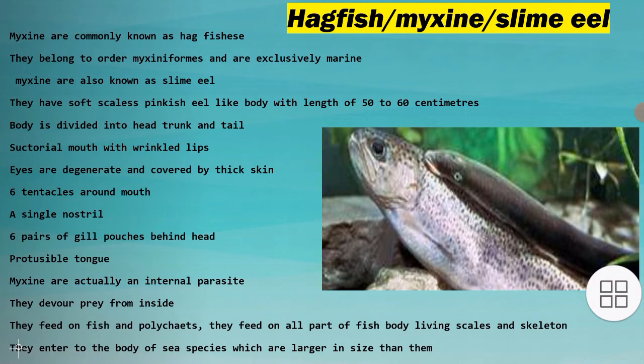They have a protrusible tongue. Myxin are actually internal parasites. They devour prey from inside. They feed on fish and polychaetes, consuming all parts of the fish body leaving only scales and skeleton. They enter the body of sea species which are larger in size than them.